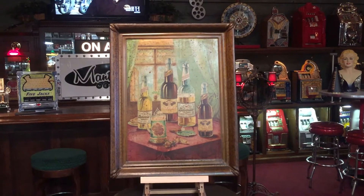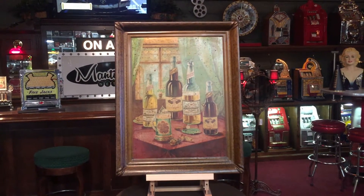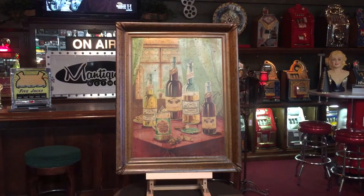Hey everyone, it's Jeff from the Manteques Network. It's a nice Thursday afternoon here. I'm going to go out and see my girls play volleyball, so it's all good for me.